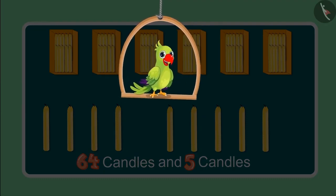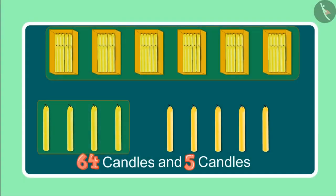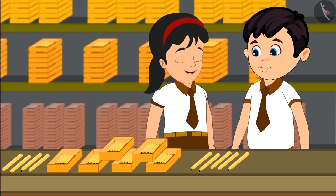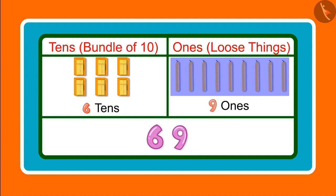Children, do you know how many candles have Choto and Pinky seen so far? Come let us find. After 64 candles, it will be 65, 66, 67, 68, 69. So these are now 69 candles. Choto, can you tell me how many 10s and 1s are there in 69? 69 has 6 tens and 9 ones. Yes Choto, you are right.